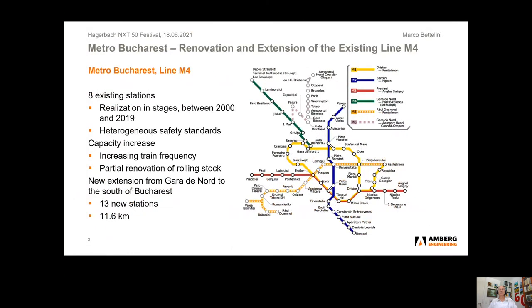As an example, we see Metro Bucharest. The existing line M4 connects the northwestern part of the city with the city center. The existing line has eight stations, which were built in stages between 2000 and 2019. For this reason, the stations have quite different safety standards. The requirements now go towards capacity increases, characterized by increasing train frequency and partial renovation of rolling stock. There is also a new extension from the city center to the south, which will have 13 new stations over a total length of 11.6 km.